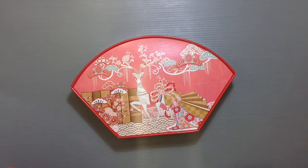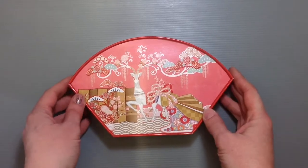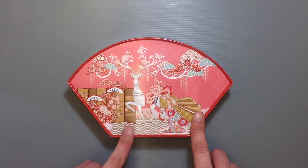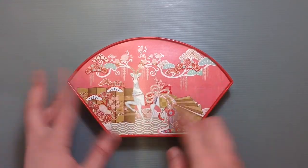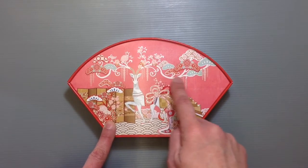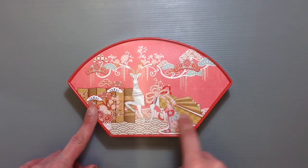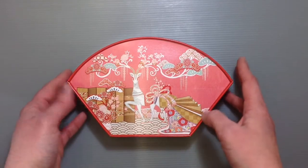I happened to see this box and I just thought that the pattern on it was so pretty, with this beautiful deer on the cover and very traditional Japanese imagery, and some of the sorts of patterns that you find a lot of times in origami paper throughout the whole part here. I just thought it was so pretty.